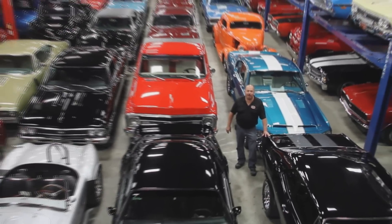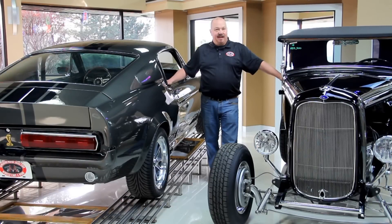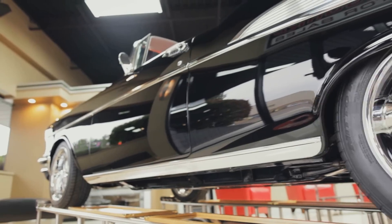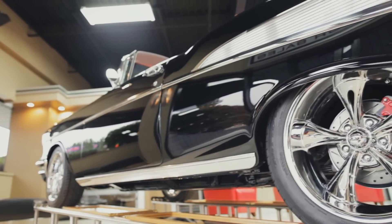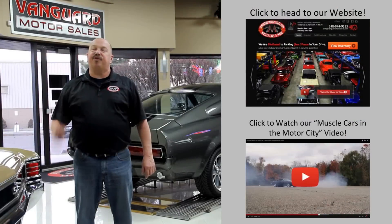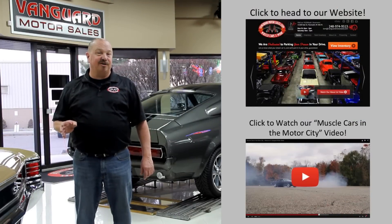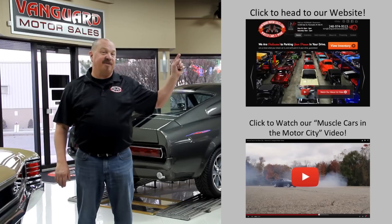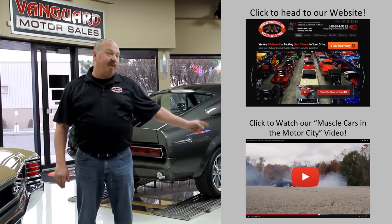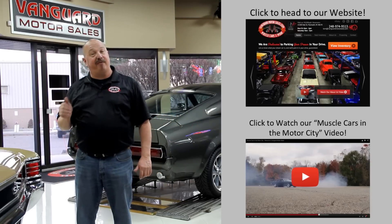Welcome to Vanguard Motor Sales. We specialize in buying and selling high-quality muscle cars and classics. We get in new cars every day so our inventory is constantly changing. If you'd like to go check out our website right now, we've got over 150 cars in stock. Hit this button up top. If you'd like to watch an about us video, hit this button down at the bottom. Now let's go outside and check out what we've got for you today.